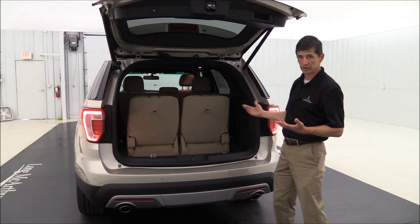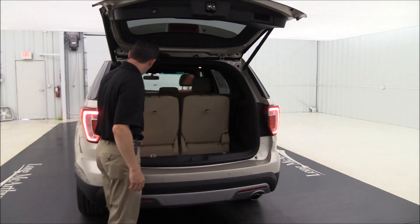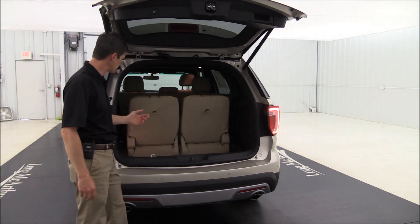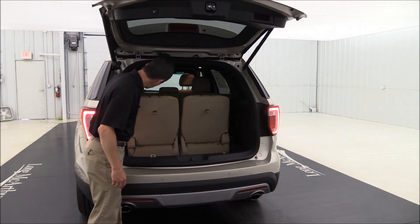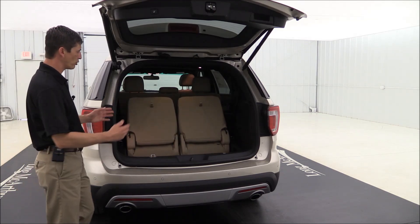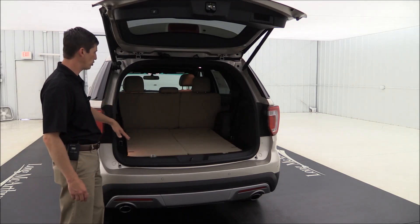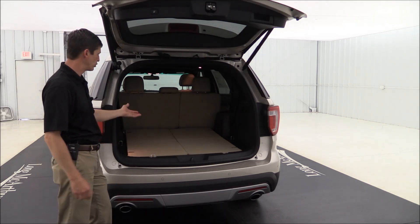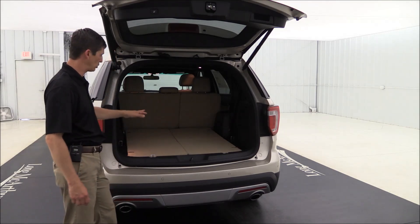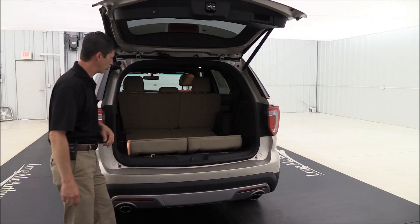The Explorer features a power third-row seat. You can fold one side or both — just tell it what to do and it folds down for you. The rear independent suspension enables a flat load-level floor when the seats are stowed. This gives you great cargo room when you need it, and you can put those seats back in normal mode whenever you're ready.